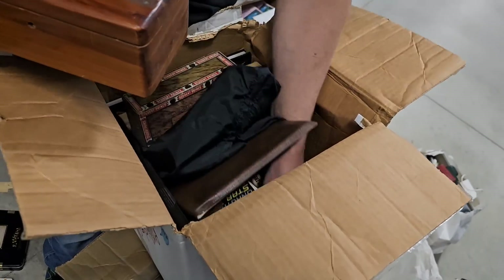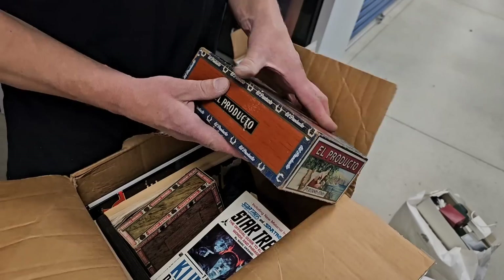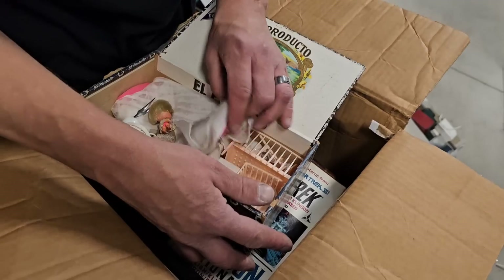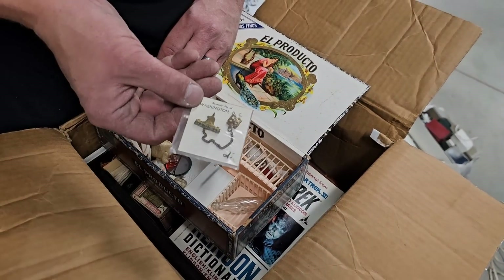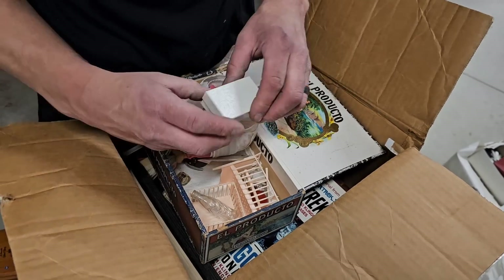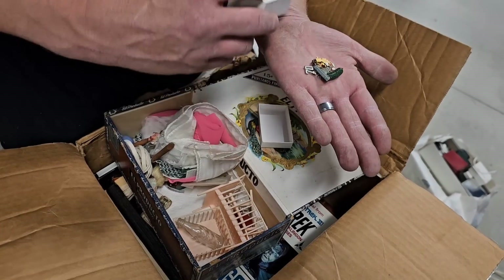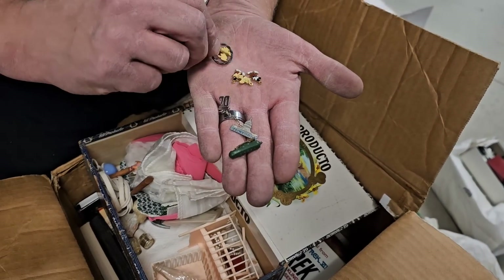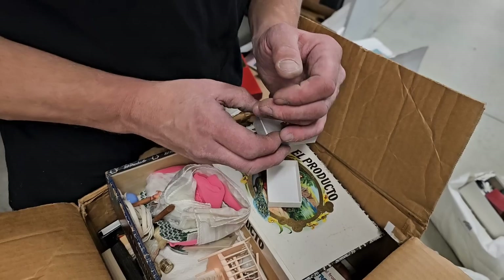These are all Star Trek books. Oh, there's another box down here. Come on. Come on. Little doll stuff. Washington, D.C. souvenir pin from 68. Oh, nice. Finally. Washington, D.C. — a pickle pin. This looks like a silver ring. And then we got a little Mickey Mouse and Woodstock.